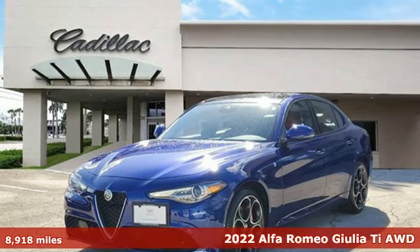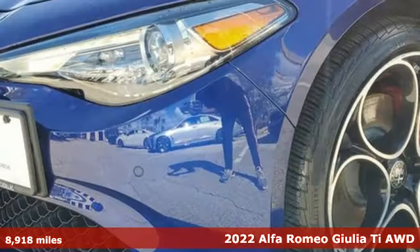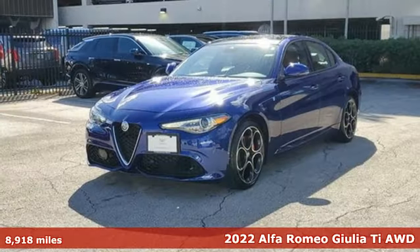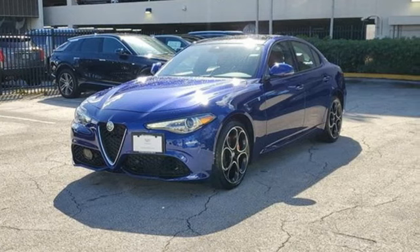Here's a 2022 Alfa Romeo Giulia. The Giulia not only delivers enthusiasm behind the wheel, but it also boasts an interior with rich materials exuding stylistic elegance.